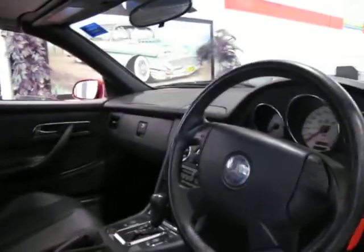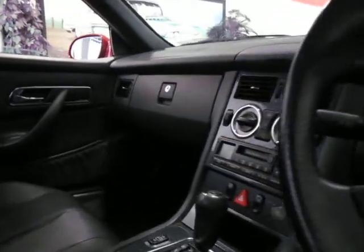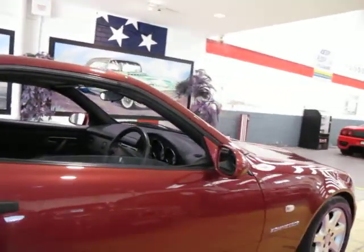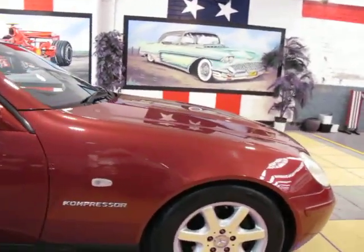Don't worry about the kilometres so much. 123,000 kilometres is obviously pretty low for a car of this age, but it's all about how they've been maintained. If you found one with 70,000 kilometres which had an ordinary service history, I certainly wouldn't be buying it.